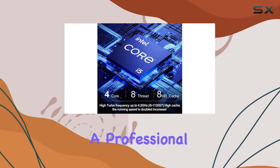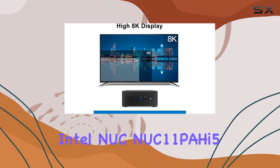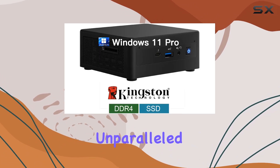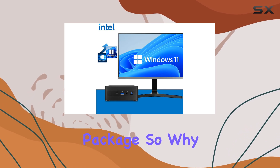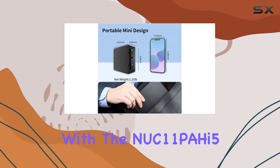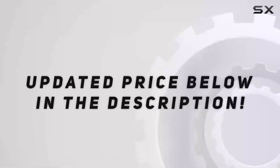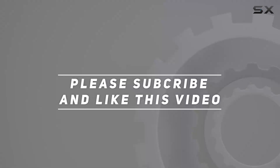In conclusion, whether you're a student, a professional, a gamer, or anything in between, the Intel NUC 11 PAHi5 Mini PC offers unparalleled power, versatility, and reliability in a compact package. So why wait? Elevate your computing experience today with the NUC 11 PAHi5. Check out the video description for the updated price, and thank you for watching.